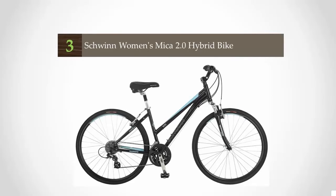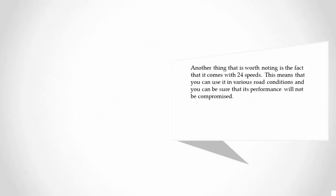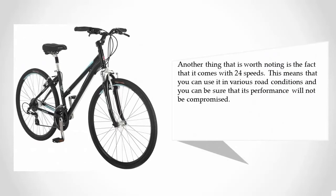Halfway through our list at number three: as you evaluate the options available in the market, take a look at the quality of the frame, which is indicative of overall performance. This bike has an aluminum frame, which is lightweight and durable. Another noteworthy feature is that it comes with 24 speeds, meaning you can use it in various road conditions without compromising performance.